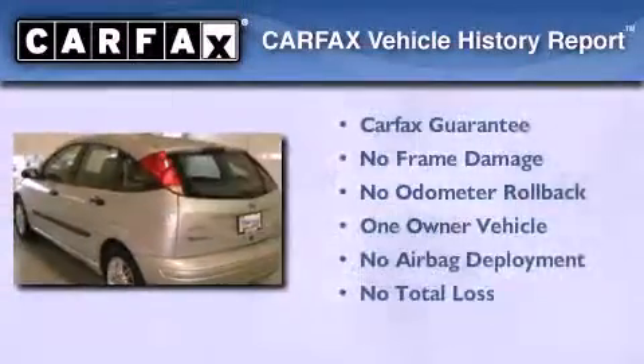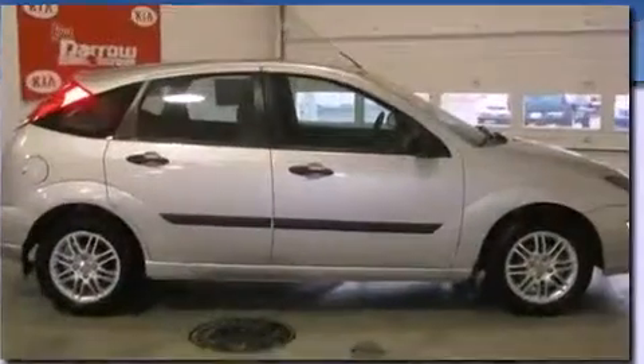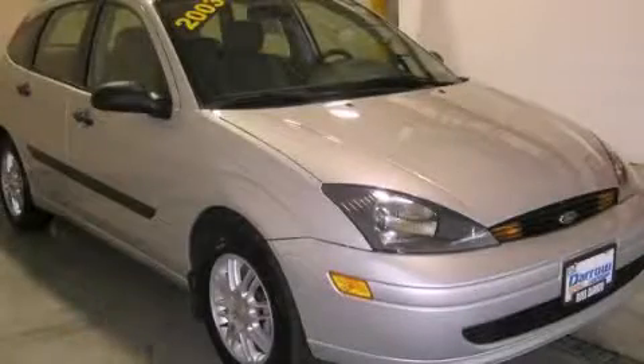This Ford has had only one owner, and it qualifies for the Carfax buy-back guarantee. This vehicle is sure to sell fast — call and arrange your test drive today.